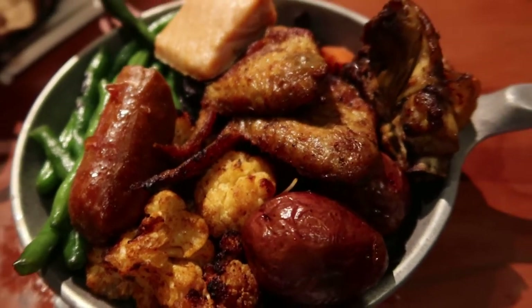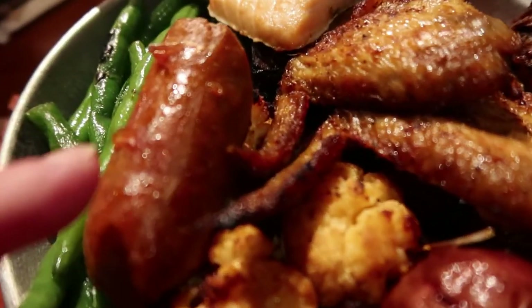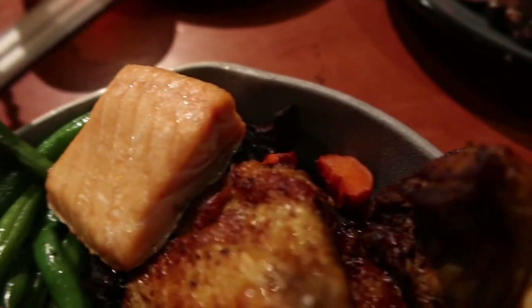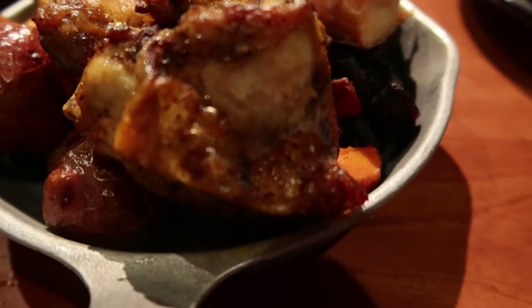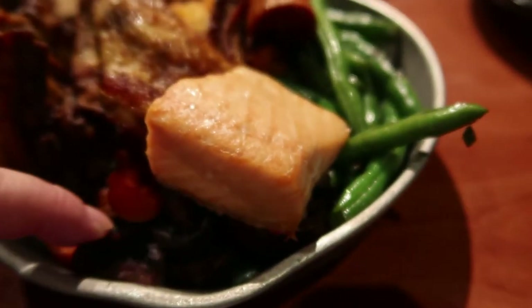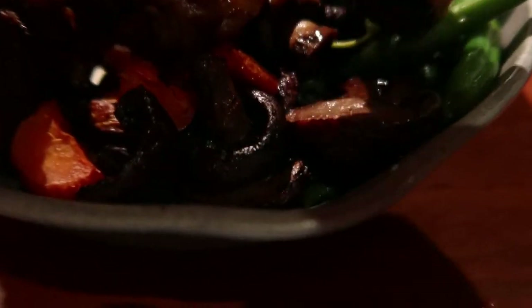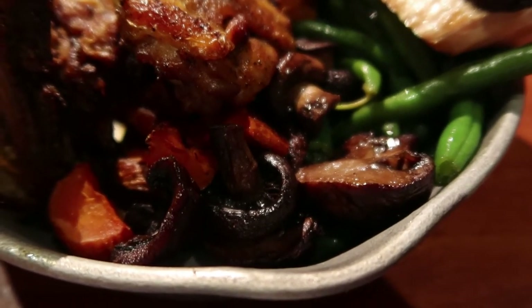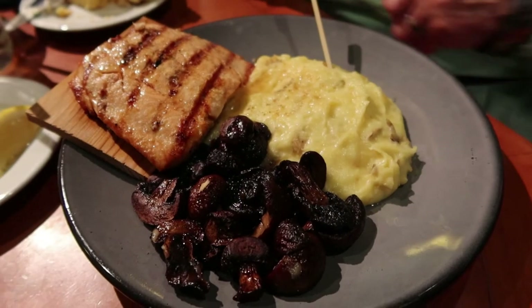Wow, guys — here is my deliciousness! This is some barbecue cauliflower, vegan sausage, green beans, a little piece of salmon — I might have to get more of that — some chicken wings, roasted potatoes, more chicken, and there should be some portobello mushrooms — oh, there they are, the crispy kind right there! Crispy mushrooms! Wow, that looks phenomenal, I can't wait to dig in.